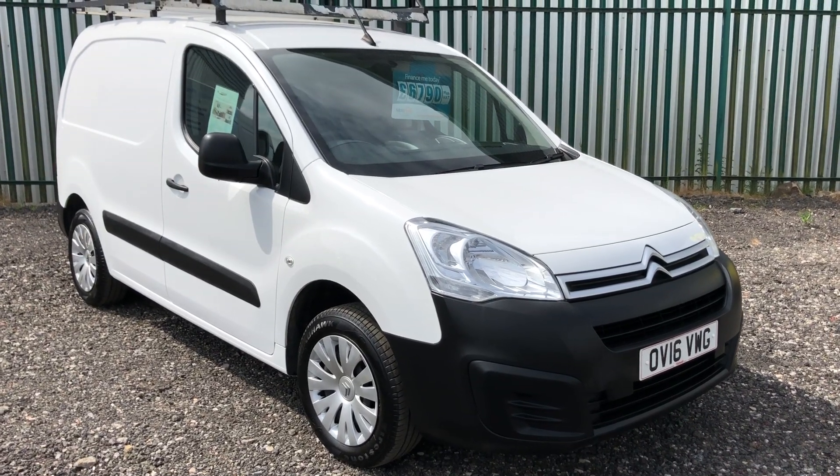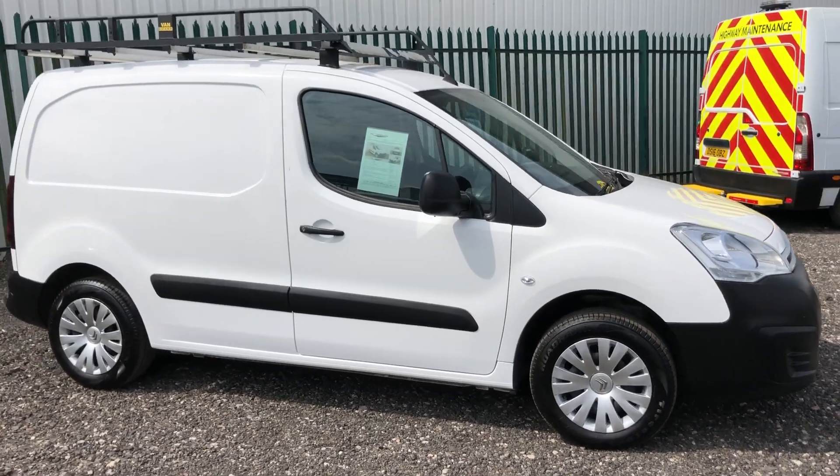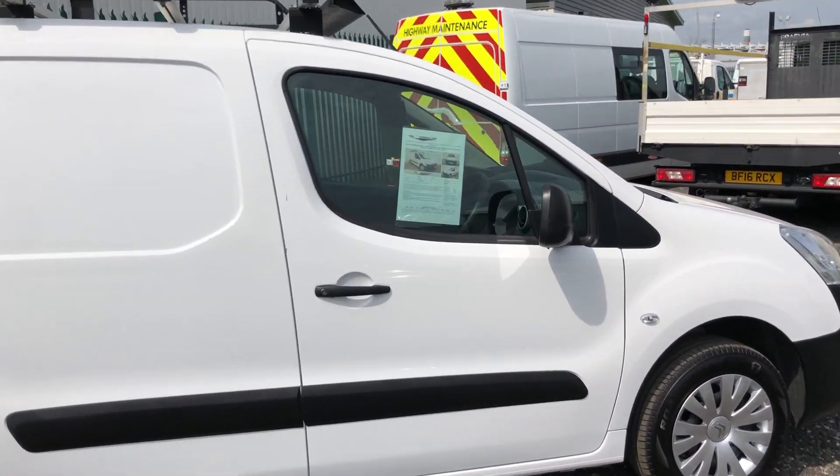This is the Citroën Berlingo 1.6 Enterprise. It's got air conditioning. It's also got three seats. As you can see it's got roof bars. Registered April 2016.